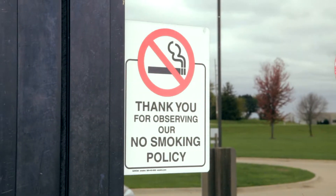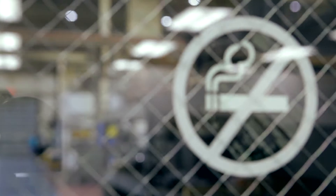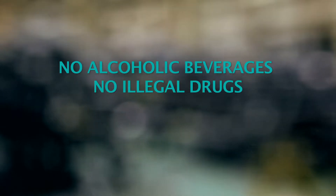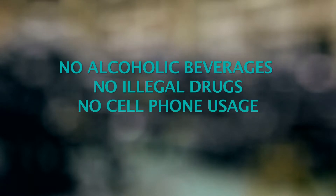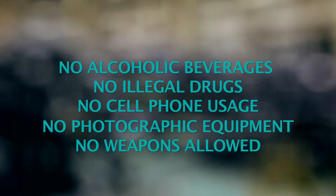Tobacco use is prohibited on Siemens property or Siemens owned vehicles, including cigarettes and smokeless tobacco. Alcoholic beverages and illegal drugs are strictly forbidden on Siemens property. Cell phone usage is not allowed on the production floor without management or HSC permission, and phones may not be used while walking. No photographic equipment is permitted without the approval of the Siemens employee responsible for the project. There are also no weapons allowed on any part of Siemens property.